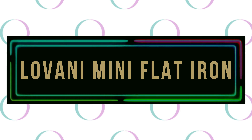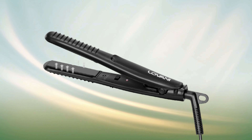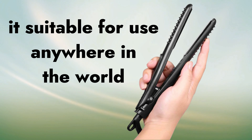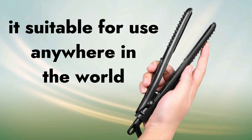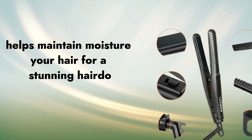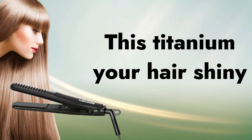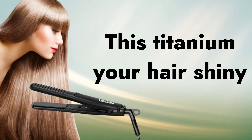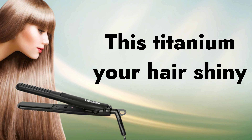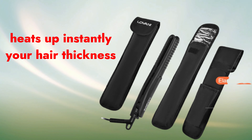Number 6: Loveni Mini Flat Iron. The Loveni Mini Flat Iron is a must-have for travelers due to its dual-voltage design, 100–240V, that makes it suitable for use anywhere in the world. The 410°F temperature helps maintain moisture in your hair for a stunning result. This flat iron features nano-titanium plates that are strong, durable, and leave your hair shiny with minimal frizz. It heats up instantly and has heat recovery options that adjust to your hair thickness for the best results.